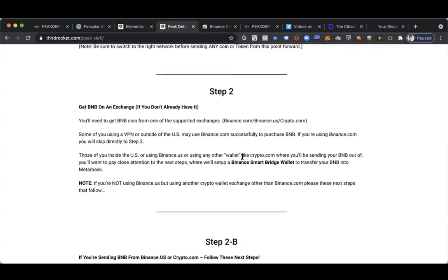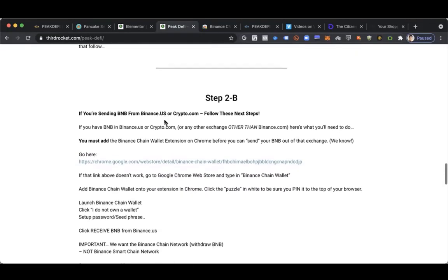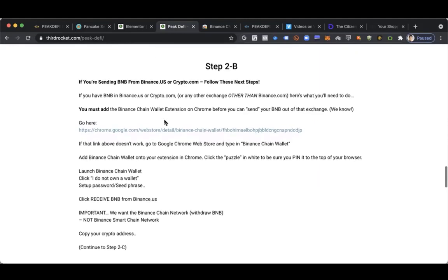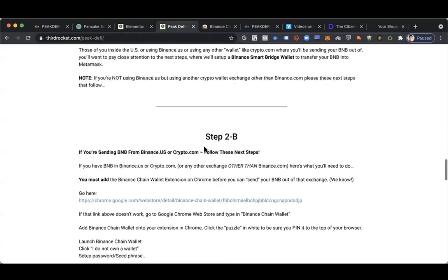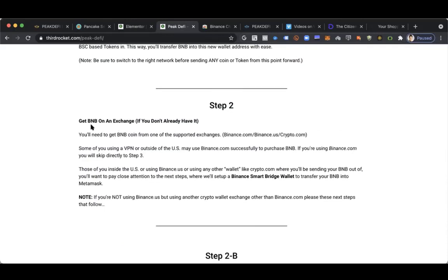Some of you are using a VPN or you're outside of the United States using Binance.com, so you can go to step 3. Otherwise, if you need to get BNB from Binance.us or crypto.com or another exchange, I'm going to show you how to get BNB — Binance Coin — right now in this step. If you already have Binance Coin, BNB, you can skip over to step 2B so that I can show you how to send your BNB using a Binance Chain Wallet extension. We're going to do that in step 2B. Right now, I'm just going to very quickly walk you through getting BNB on an exchange.